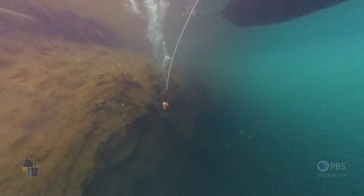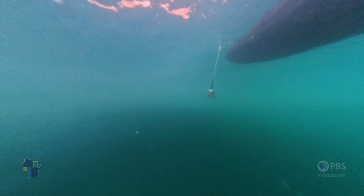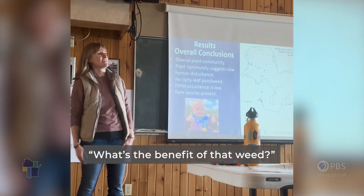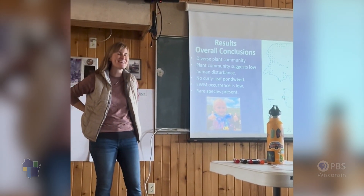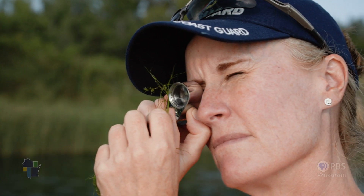If they're coming to the meeting and the word being used is weeds, I will say, how about we try saying plants? What's the benefit of that weed? The plant, you mean? Yeah. I think just using the word plants makes us think about those organisms in a different light.